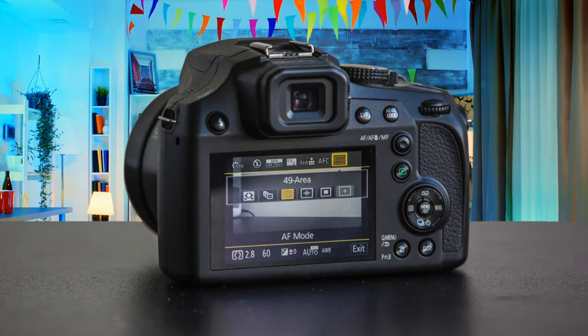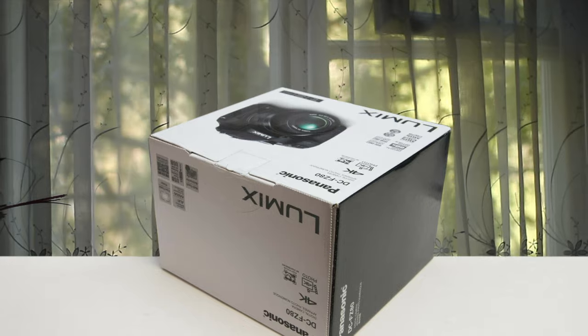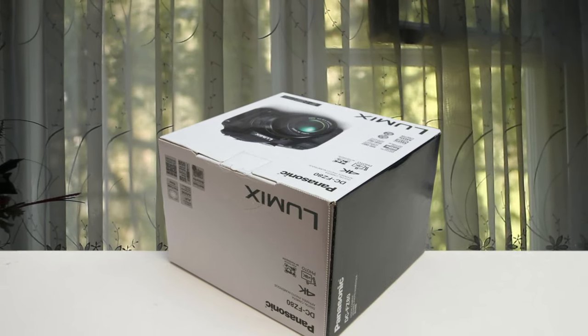Video shooting capabilities were excellent as well, and in good lighting conditions, you can take professional-level photographs without a doubt. If you want to get going with photography and want a simple but capable package, the Panasonic Lumix FZ80 is perfect for you.